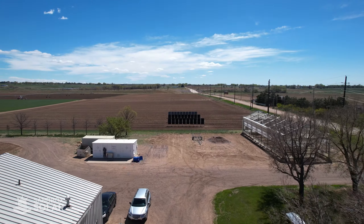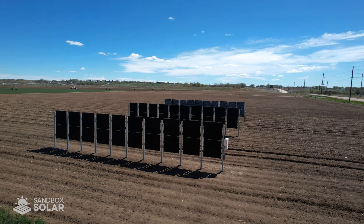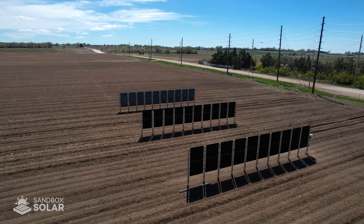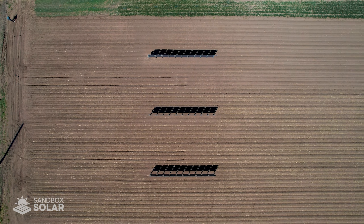Next, we have our latest agrivoltaics installation: bifacial solar fences. These fences absorb solar rays from both sides while also allowing crops to grow between and alongside them. The arrays also allow for machinery to pass through for seeding, harvesting, and tilling.